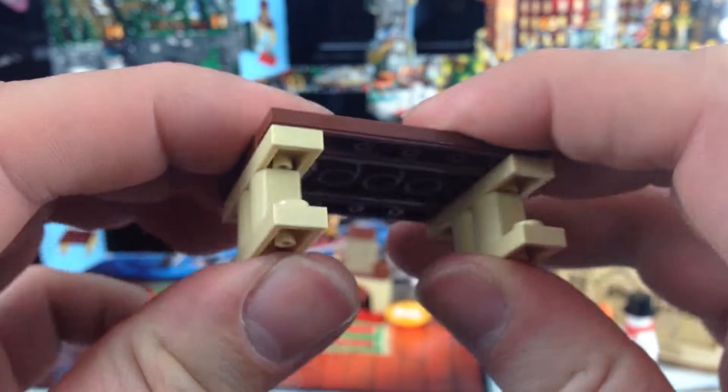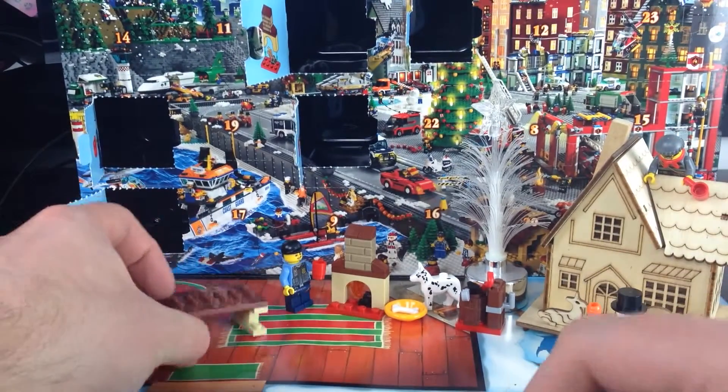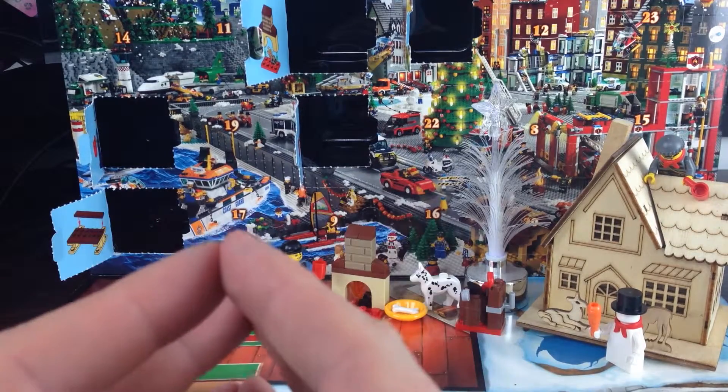It wasn't a bench, it appears to be a table. I suppose with the arrows at the back there it made it look like a bench. But never mind, so we've got a table there — no vehicles or anything yet, just seems to be different elements making a Christmas scene. I'll just pop that one at the back there. So there we go, that was day 7 of our LEGO City Advent Calendar.